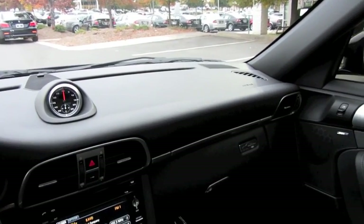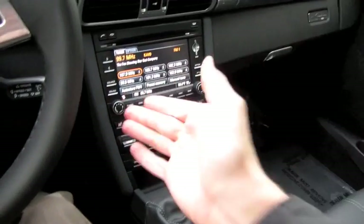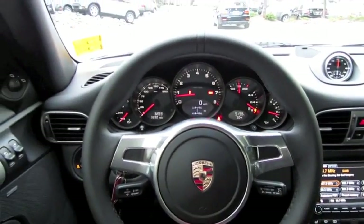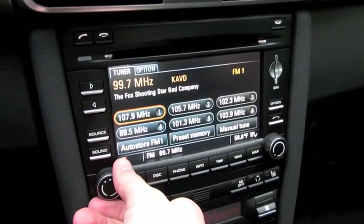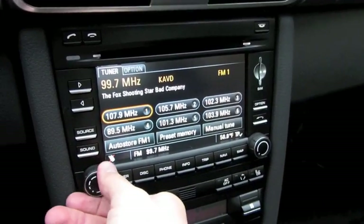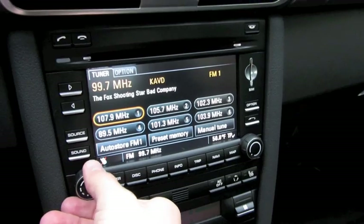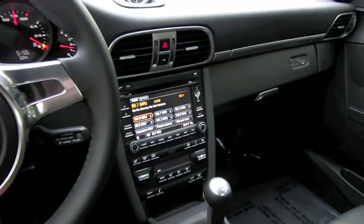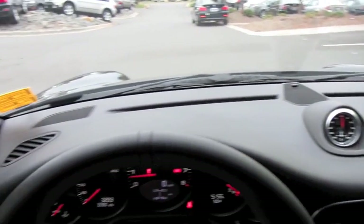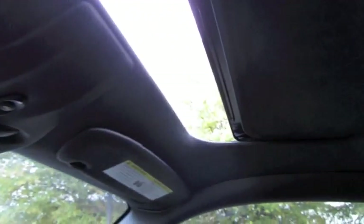The Black Edition also comes standard with a lot of the optional features available on the 911, including the premium Bose surround sound system, sport chrono package, and so on. Full LCD touchscreen display with in-dash CD player. Auto-dimming rearview mirror. Full power sunroof, one-touch automatic.